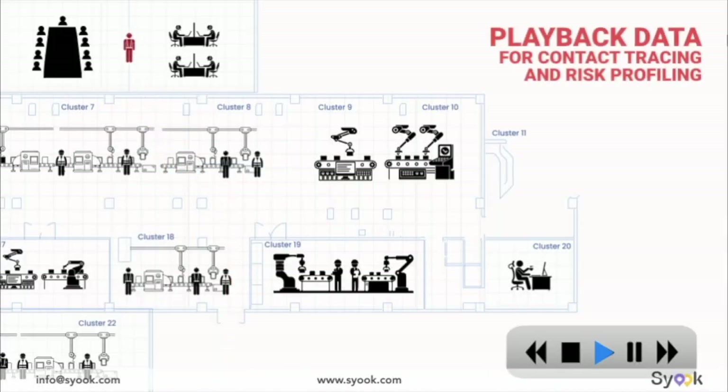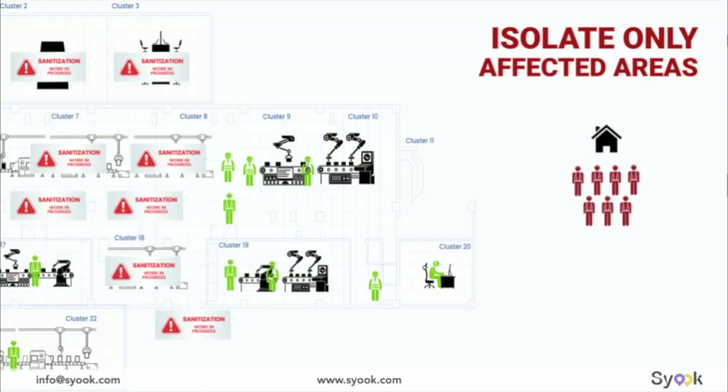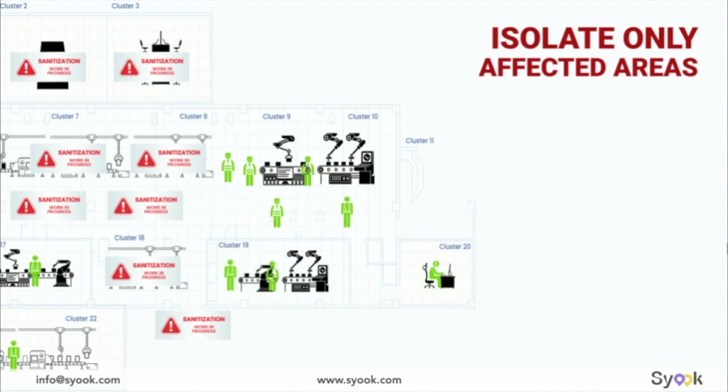Contact tracing and risk profiling is data-driven and very easy with Sioux. If a person on the facility is diagnosed positive, Sioux's playback feature can instantly generate a risk profile. Isolate only those people and close only those areas that are deemed high risk, and the rest of the facility can continue with business as usual.